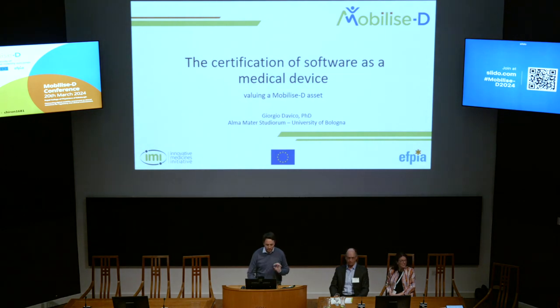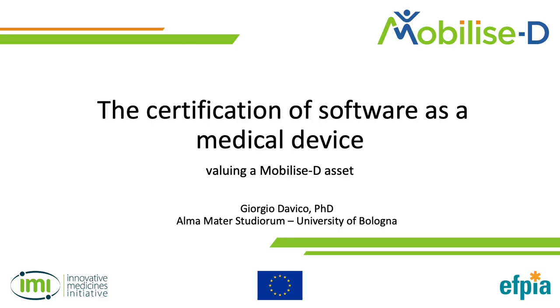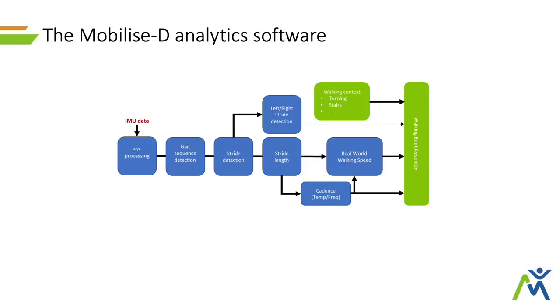I'm going to talk about the last piece of work we carried out as the regulatory activities, and it's about the certification process for the software as a medical device. Before going into the details, I'd like to take you back to what you've seen outside in the posters and to what Andrea showed you this morning — the mobilized software pipeline that takes you from raw data collected from the IMU sensors to the actual DMOs.